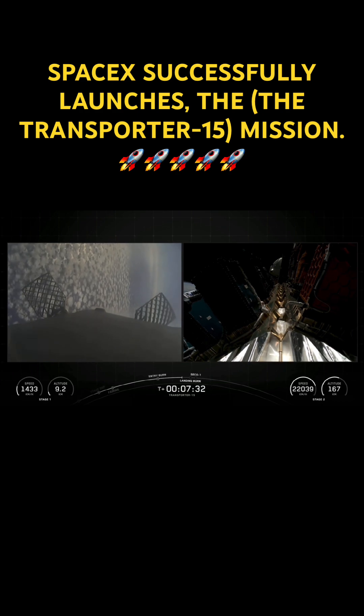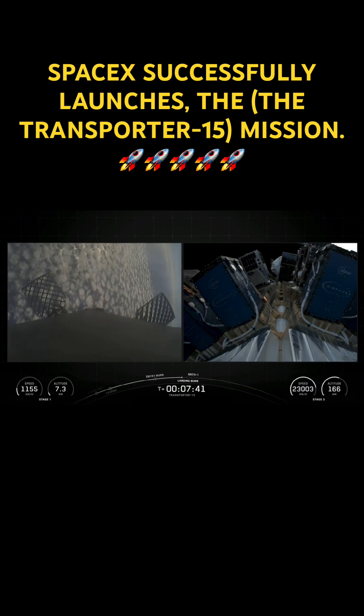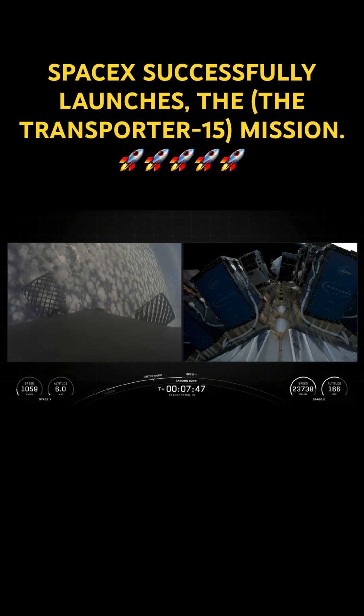Stage 1 transonic. Stage 2 is in terminal guidance.